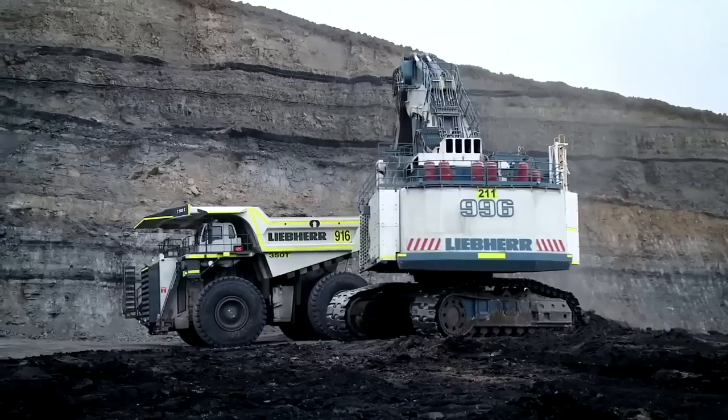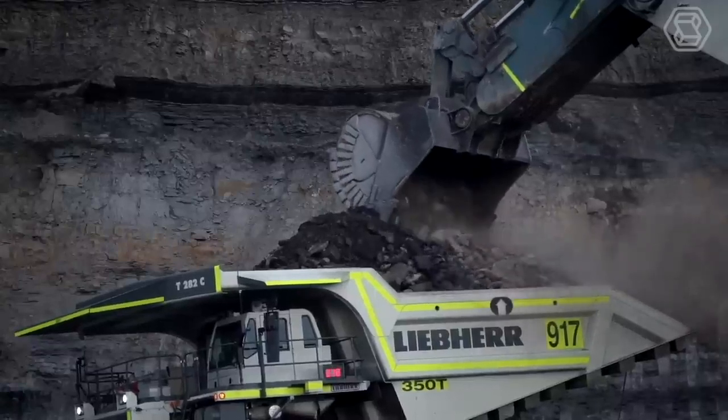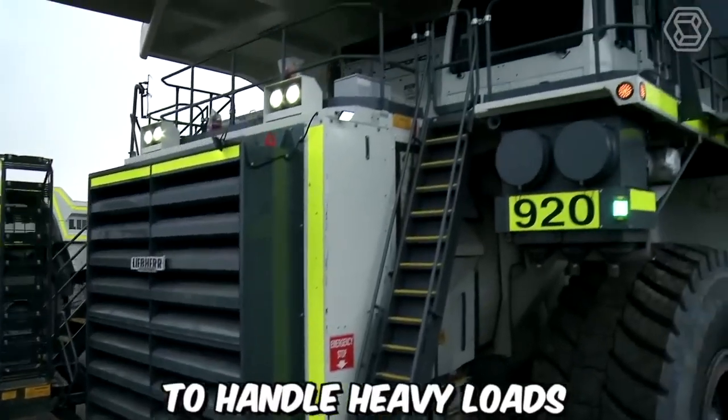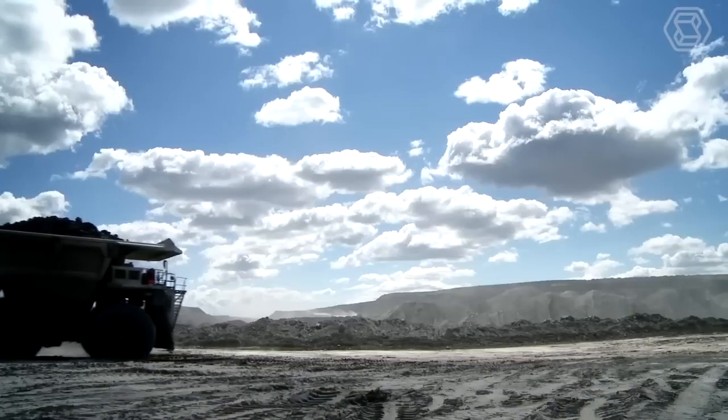The T282 trucks are designed to efficiently navigate mining sites, ensuring timely transportation of materials. The powerful diesel electric drive system provides the necessary torque and horsepower to handle heavy loads and challenging terrains, allowing for optimized productivity in mining operations.